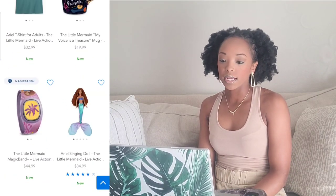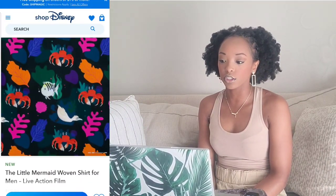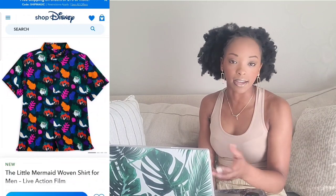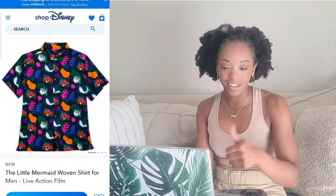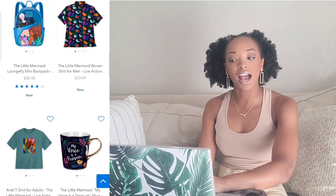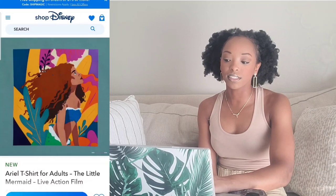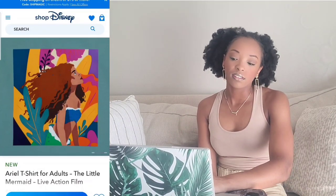This Little Mermaid woven shirt for men is nice — I think it would look great for a late-night dinner at Downtown Disney. So yay for men. As for the adult shirt, I just don't like the base color. There are so many colors going on; it would look better in a crisp white or that blue from the Loungefly backpack. Nay on the adult Ariel t-shirt.